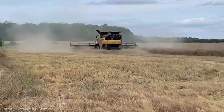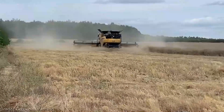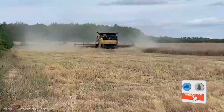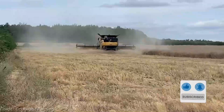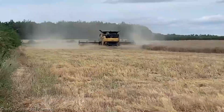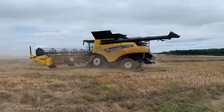If you're as excited as I am about embracing the future of farming, hit that like button to show your support. Share this video with fellow farmers who deserve the best, and make sure to subscribe and ring that notification bell so you don't miss out on more breakthrough agri-tech revelations. Let's unite in our quest for farming excellence with the New Holland CR090.